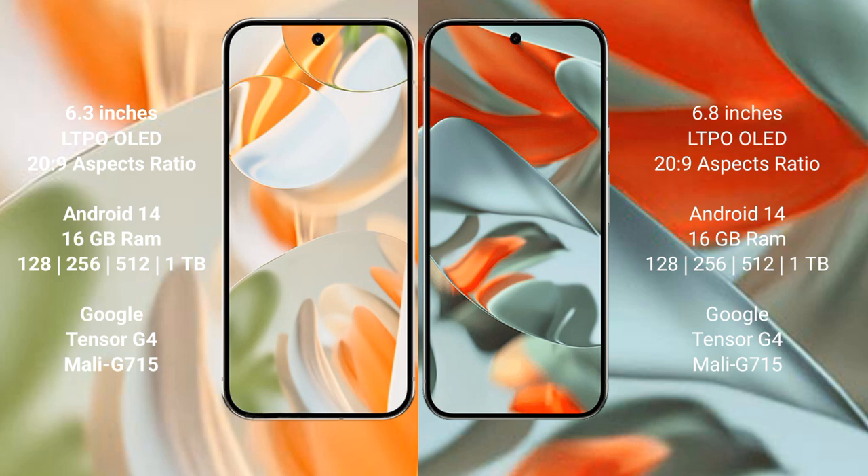Both the Google Pixel 9 Pro and the Google Pixel 9 Pro XL run on the Android 14 operating system.